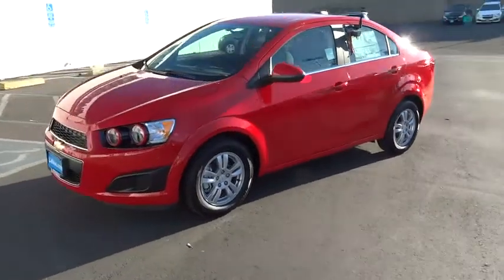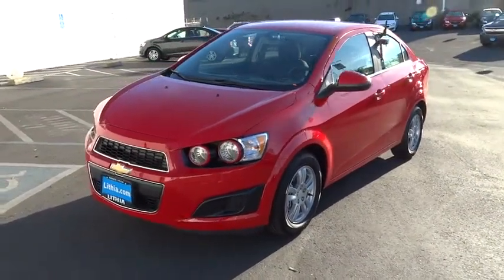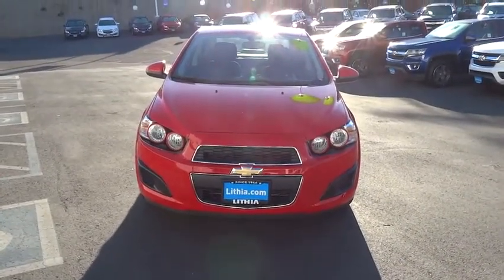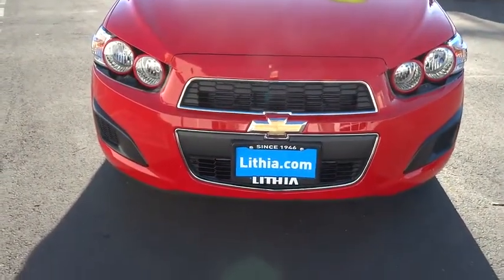AM-FM stereo radio, child safety locks, side head airbag, MP3 player, trip computer, electronic stability control, passenger airbag. Take this vehicle for a spin and see why so many shoppers are now proud owners.